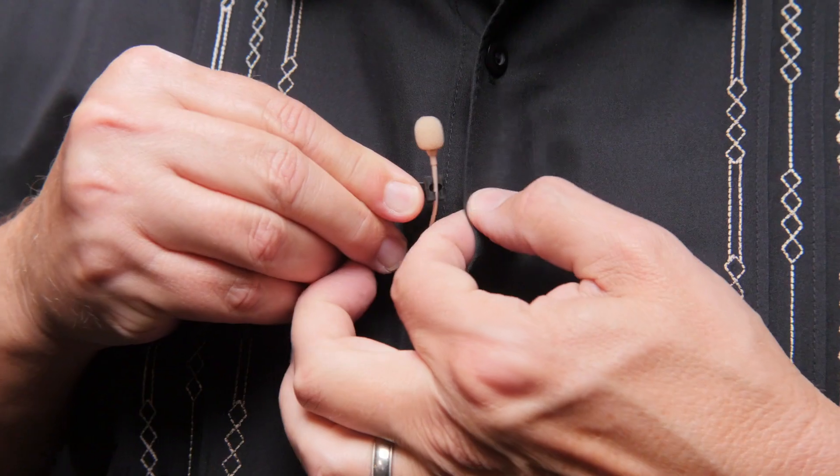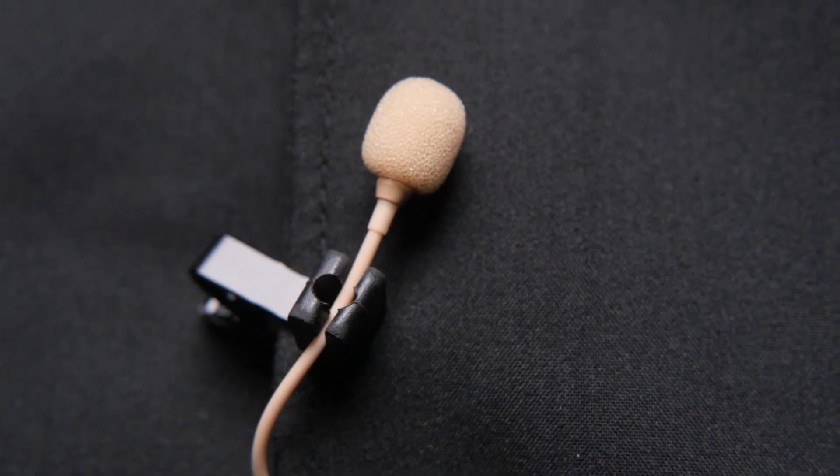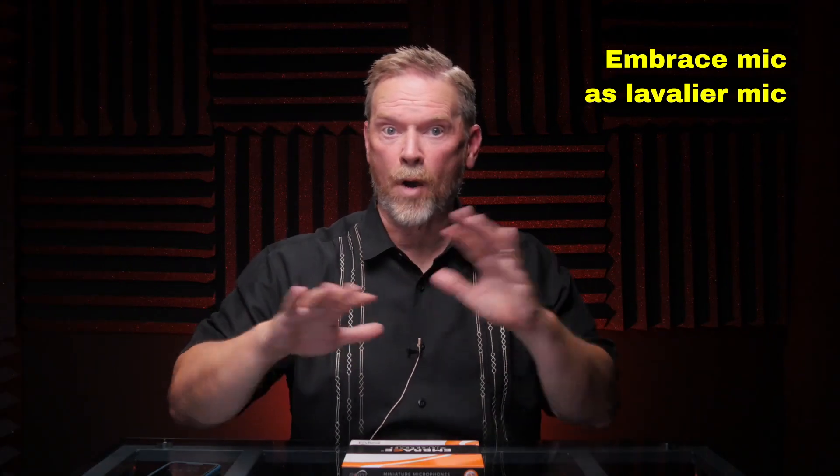The fifth way to wear this microphone is as a traditional lavalier microphone. The mic comes with a pretty effective lav clip — you just push the wire into the holder and clip it to your shirt. And like most lavalier mics, the Embrace mic is omnidirectional, meaning it picks up sound from all directions. If you think about it, a lavalier mic on your chest is not actually that close to your mouth. Since the mic is omnidirectional, it's going to pick up room echoes or background noise way more than you might think. In small rooms like this, a lav mic on your chest — any lav mic — is going to pick up a lot of reflections.